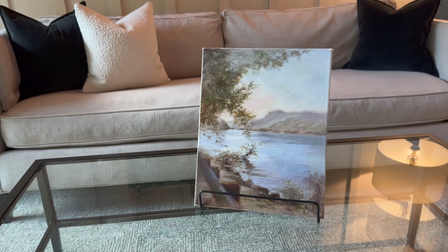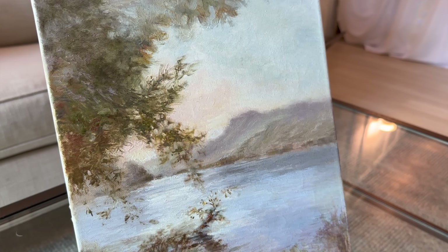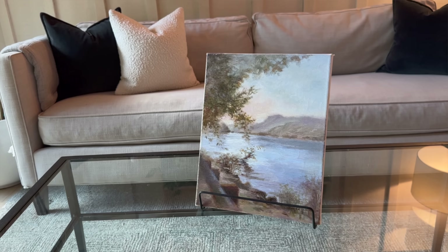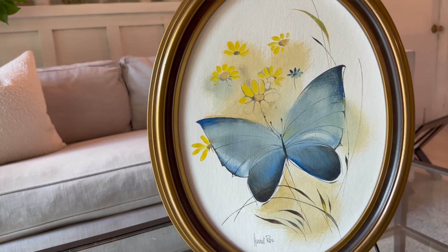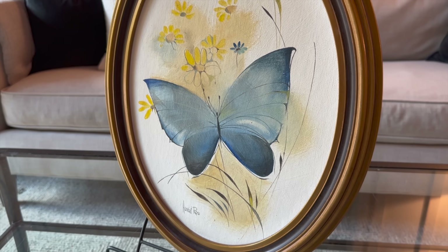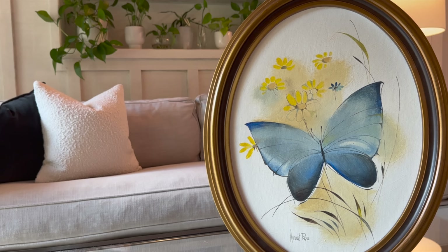I found this painting a while back — I got it for $3. I really liked that it was a hand-painted piece and the colors in it. There are a couple of places I plan to try this out in upcoming projects. I also found this other painting; it's by the artist Harriet Ross. I have this one marked at $10. Harriet Ross has a lot of paintings of California landscapes, and I think it's really fun to find pieces that reflect the beauty around you.